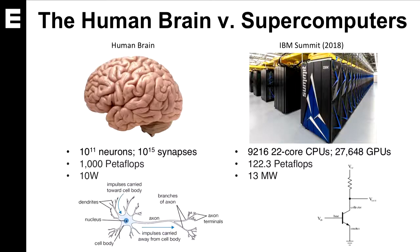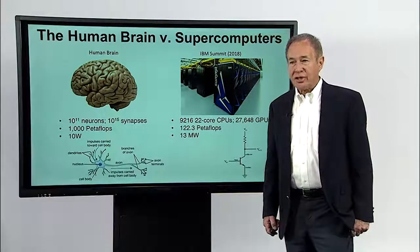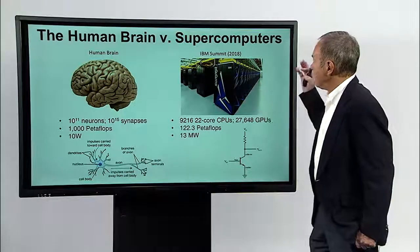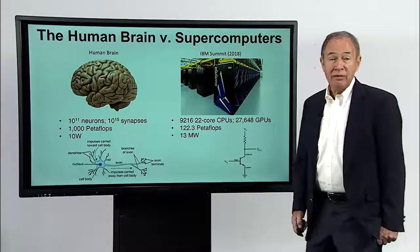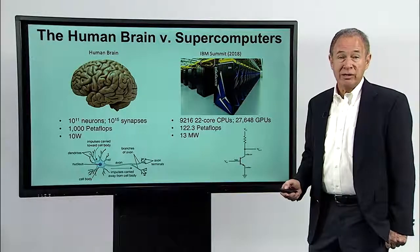So we look to neuroscience. The human brain is a very powerful processor. It is able to compute using about 100 billion neurons with thousands of interconnections between them. It does about 100 or 1,000 petaflops — that is 10 to the 15th floating point operations per second — and it does this with only 10 watts of power. If that were compared to a supercomputer such as the IBM Summit, it is able to implement only one-tenth of the number of petaflops using a million times the power. So there's something about the human brain that can teach us about processing, and that's where neuroscience comes in.